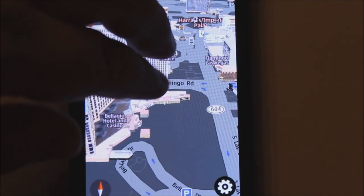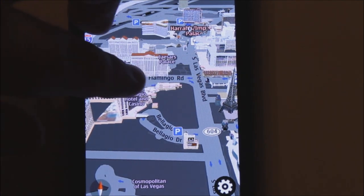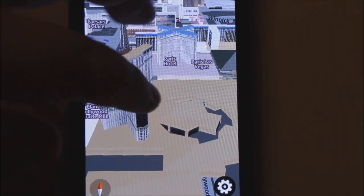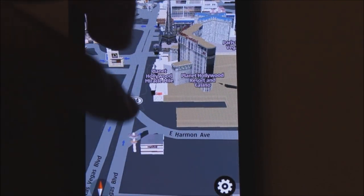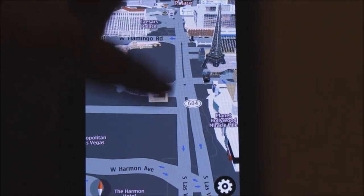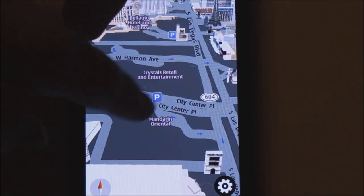Considering this whole map was only 20 megs for the whole state of Nevada, and most people don't think there's much here, but look at these buildings. They're incredible. The renderings are amazing. Very detailed.